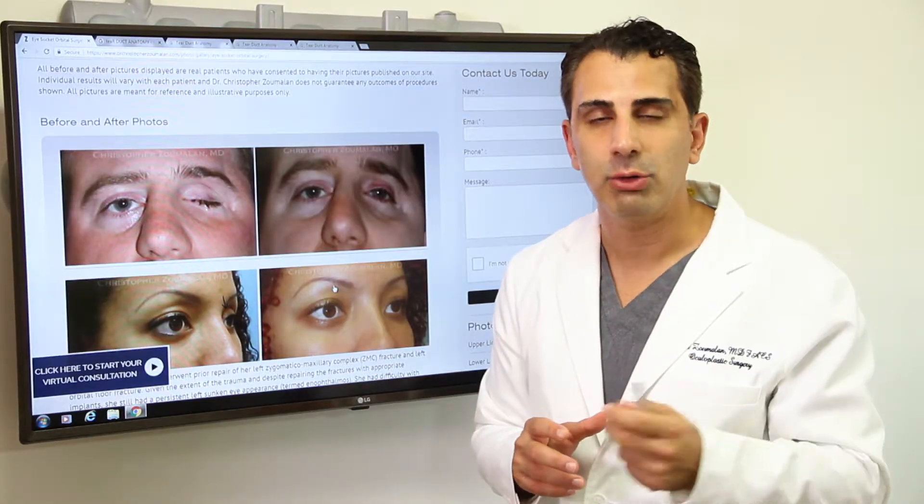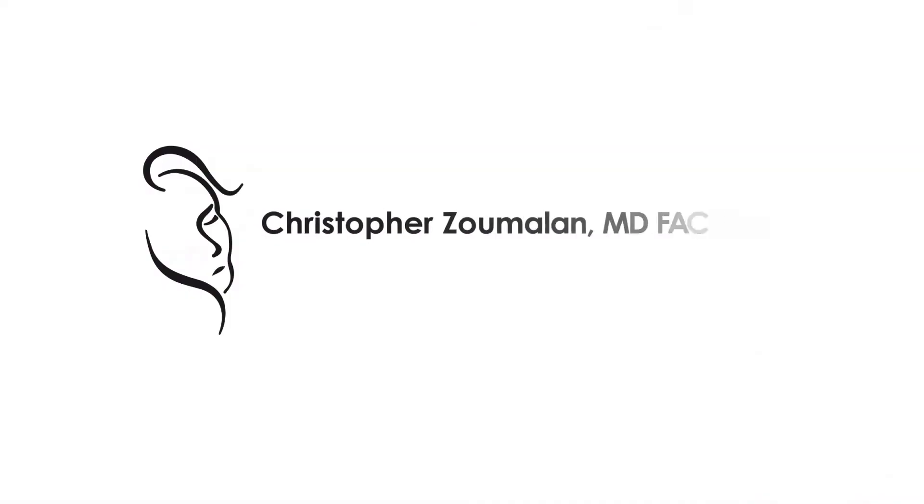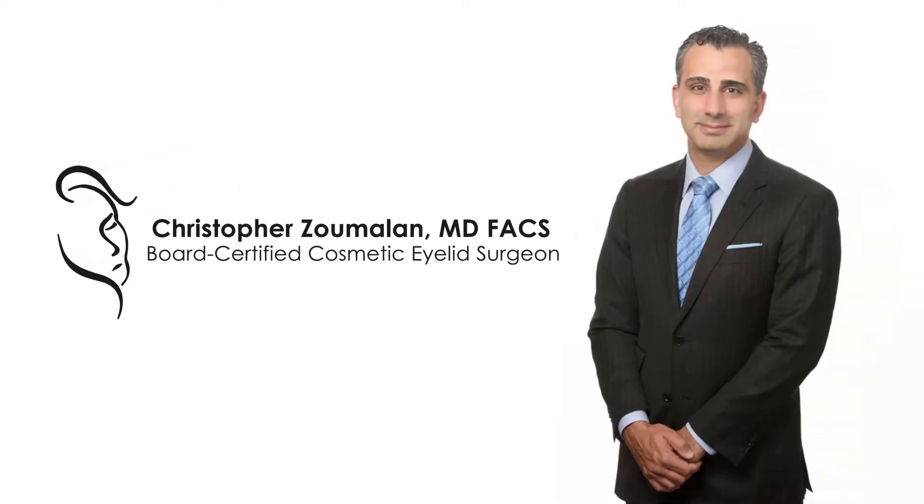If you need an enucleation or an evisceration and wish to seek consultation, please visit our office, make an appointment, and we look forward to meeting with you.